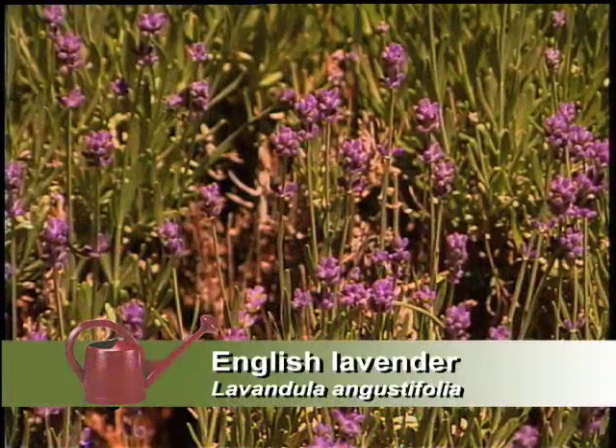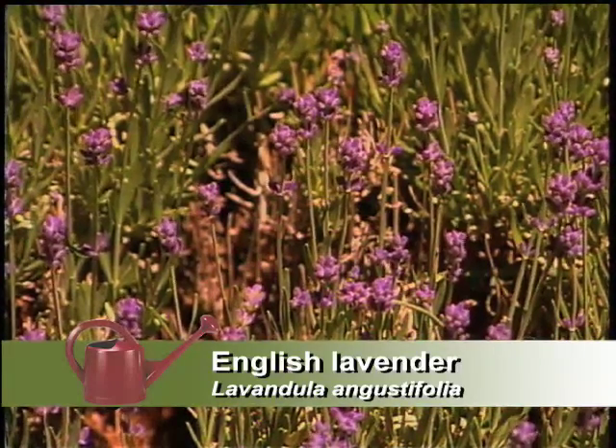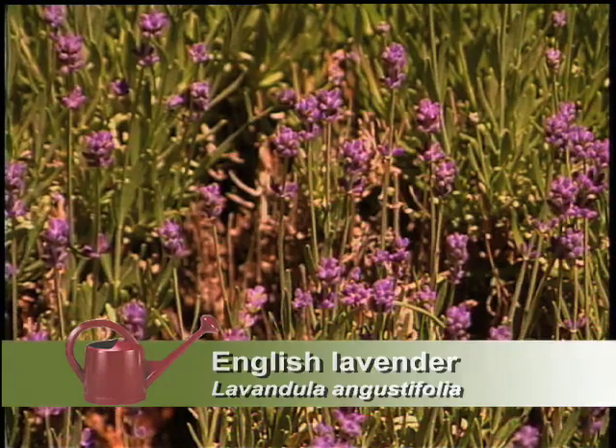And how will they survive here? They do great. One thing about the lavender is everybody thinks they take a lot of water — well, they don't. Actually, the lavenders do better with less water than more water. I've heard of it being grown in gravel, so it's pretty hardy throughout the state.